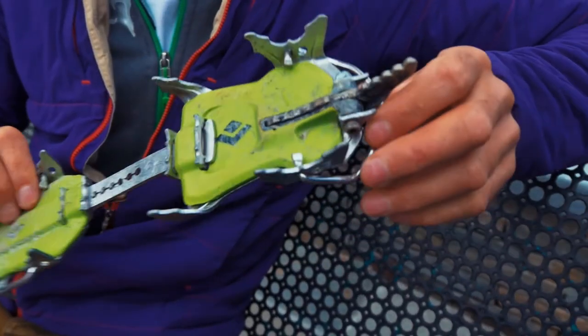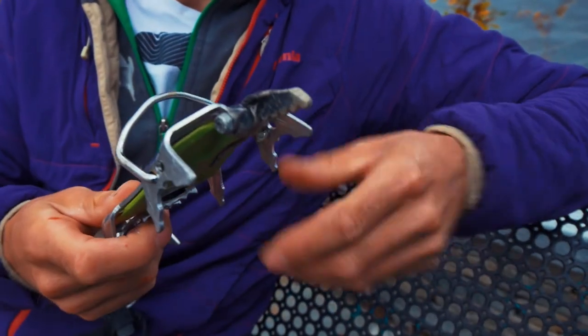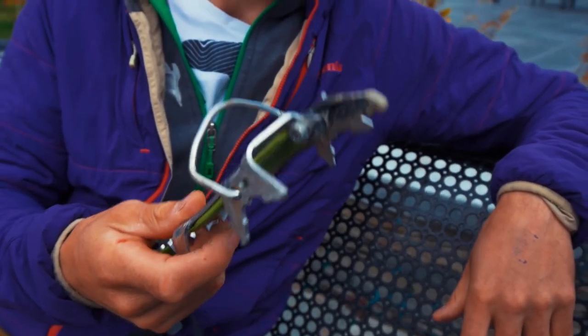Crampons are way lighter too. Most people for mixed climbing are using a monopoint — super precise. This thing doesn't weigh much and it's a complete game changer as well.